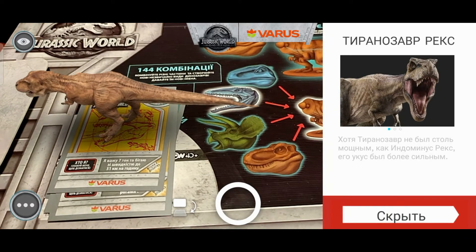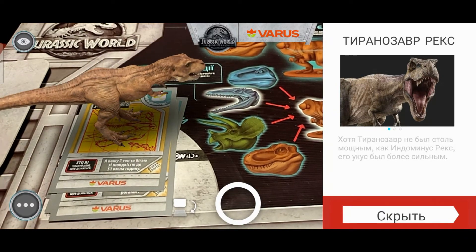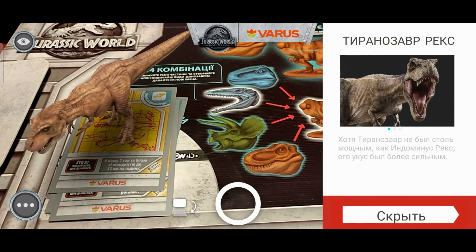Тираннозавр-рекс. Хотя тираннозавр не был столь мощным, как индоминус-рекс, его укус был более сильным. Такая бедная какая-то информация на самом деле, её слишком мало.